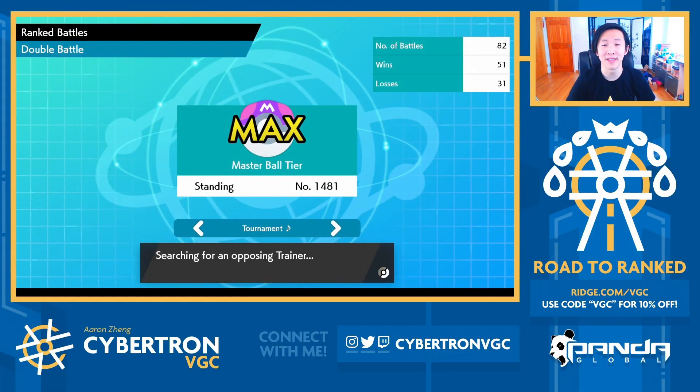Hey guys, Aaron Cybertron Zeng here, and today I'm back with another episode of Road to Rank, where I climb the online VGC20 ladder and provide live commentary as I go. For the last two days, we've been using a really fun team featuring Double Terrain with Pinkurchin, Alolan Raichu, and Urshifu, so we'll be playing a couple more games with it today.